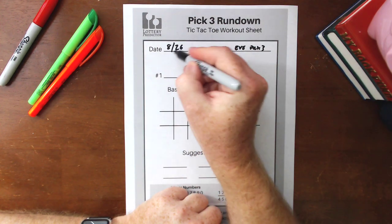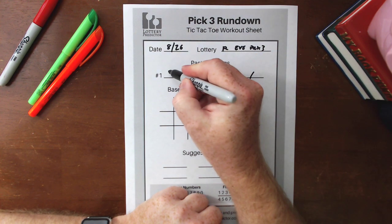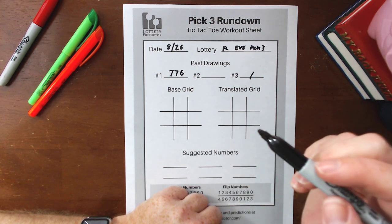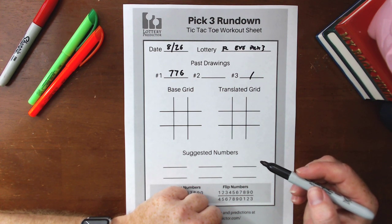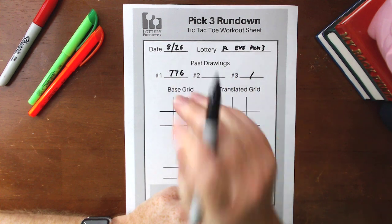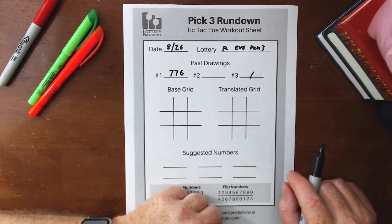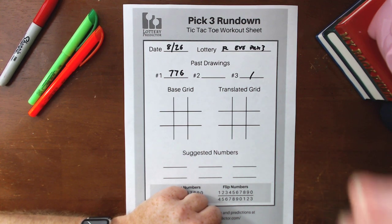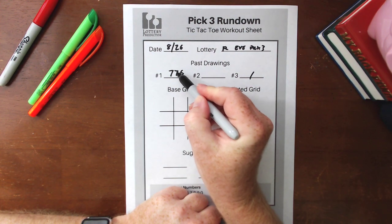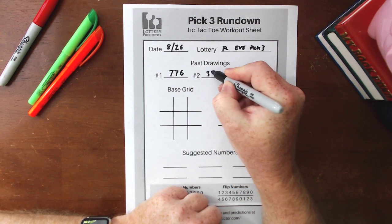I start with the base date result on 8/26. I pick out the result from the Florida Evening Lottery for 8/26, which was 7-7-6. Then you go back into the history of past Pick 3 results and find another number that has a middle number of 7. You can do that on the Florida Lottery website or on lotterypredictor.com. Starting on 8/26 and backtracking every day, on 8/21 the Florida Lottery result was 3-7-4.